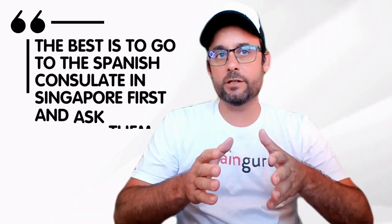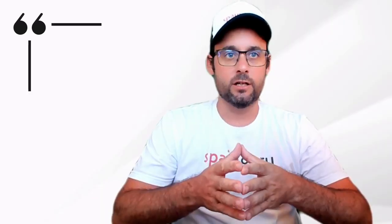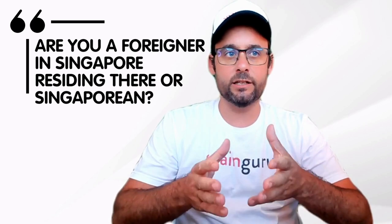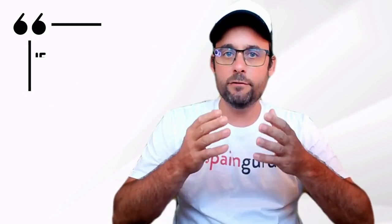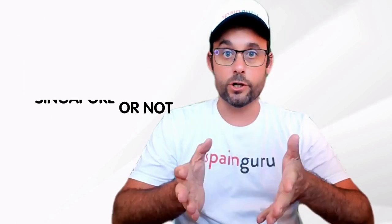The best is to go to the Spanish consulate in Singapore first and ask them — they are able to give you the right answers. Are you a foreigner in Singapore residing there or Singaporean? If you're a foreigner living in Singapore, you must confirm if you can apply in Singapore or not.